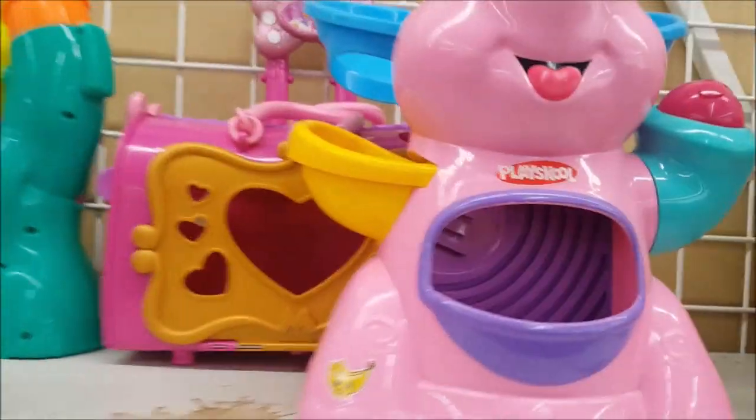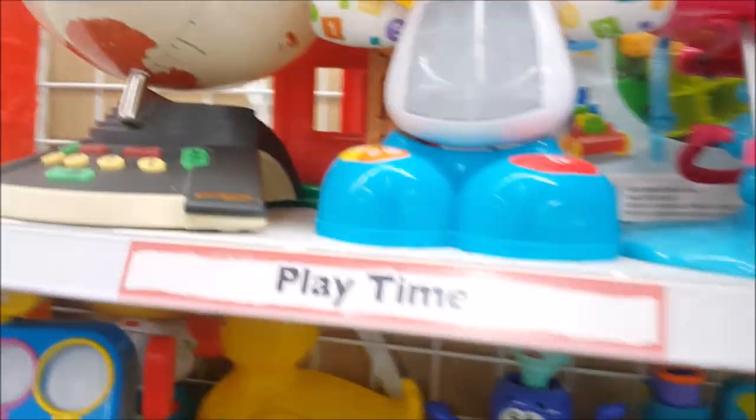Check this out - this is the Calico Critters house! And I think I saw the other piece somewhere over here... oh yeah, there it is! This one is $2.99. I'm going to put both in the cart and we'll see if we get them. They'll probably charge $2.99 for each one, which is fine - it's a great deal either way.